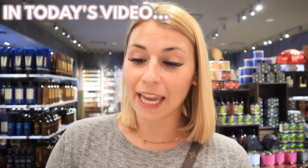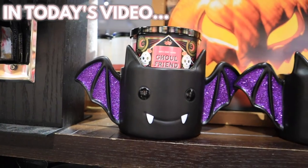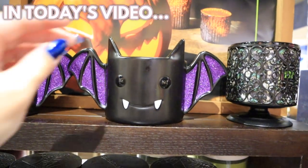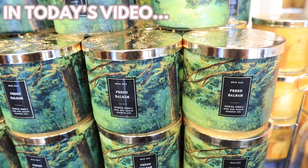My top favorite scent from Bath and Body Works — they also have these amazing candle holders. Oh my god, it smells so good. It's the best candle they have here. There are a few Christmas scents.